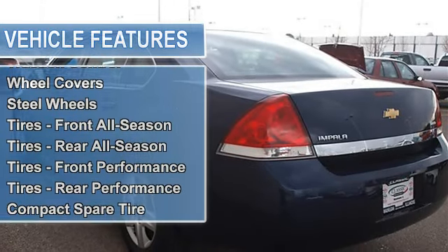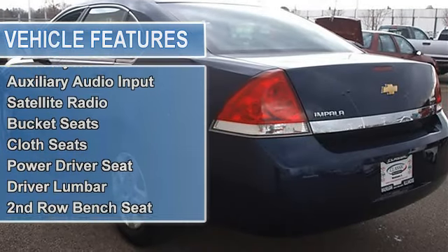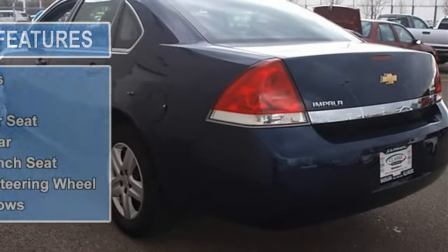Wheel covers, steel wheels, tires front all-season, tires rear all-season, tires front performance, tires rear performance, compact spare tire.